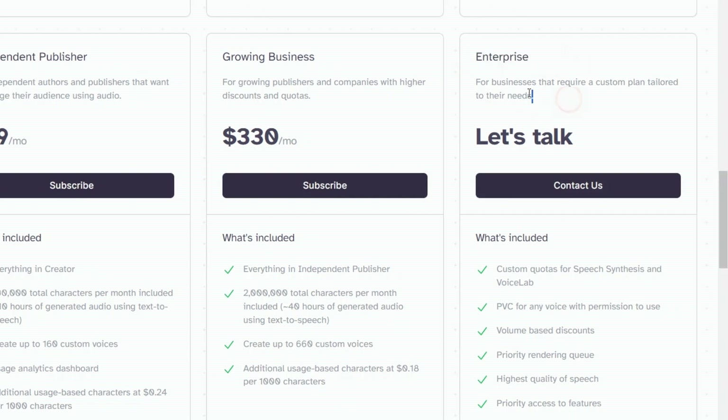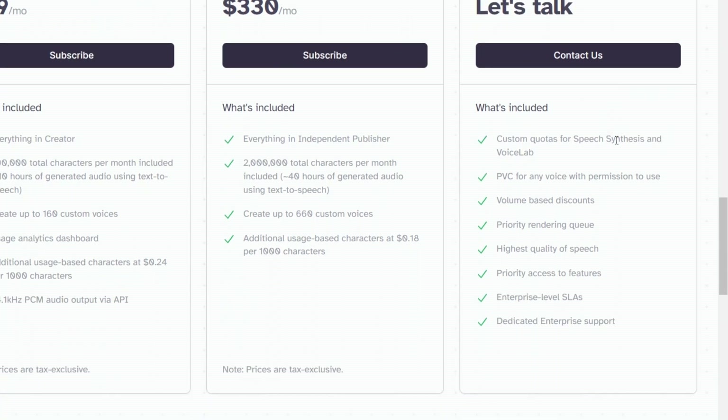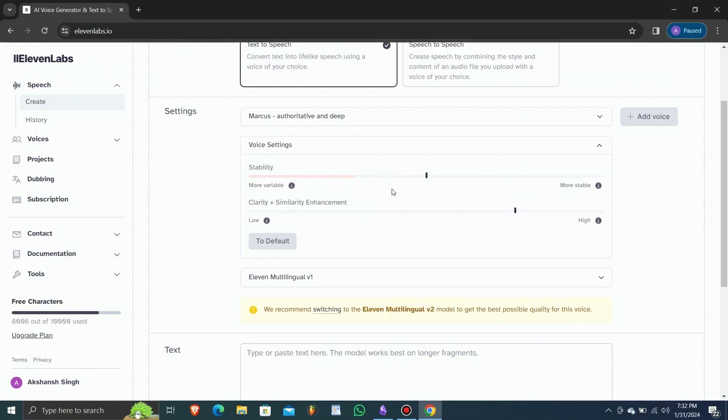Lastly, for businesses with specific needs, Eleven Labs offers the enterprise plan, custom-tailored to unique requirements. Pricing is based on your needs, and it includes custom quotas, VoiceLab PVC with permission, volume-based discounts, priority rendering queue, highest speech quality, priority access to features, enterprise-level SLAs, and dedicated support.